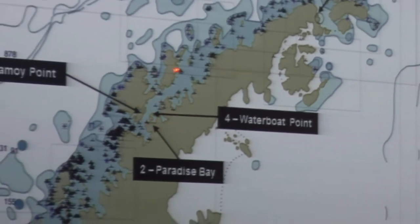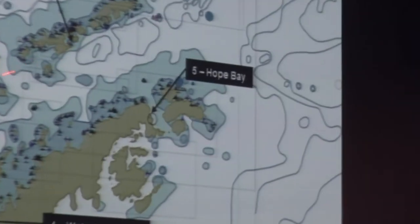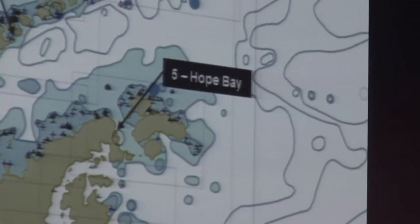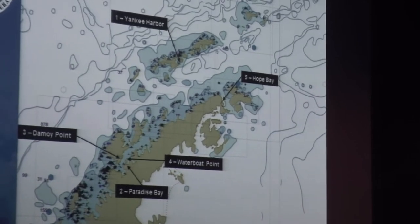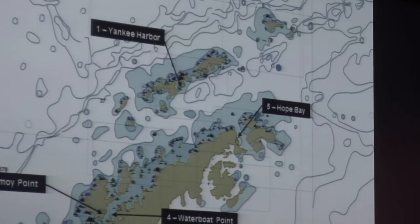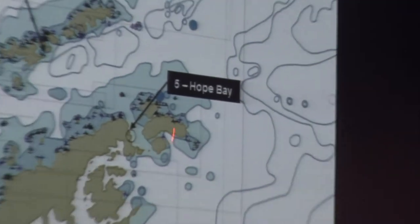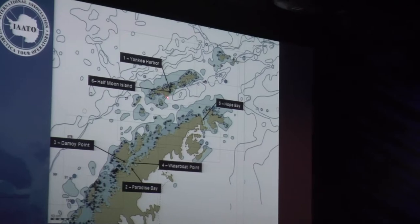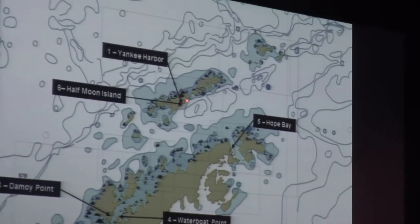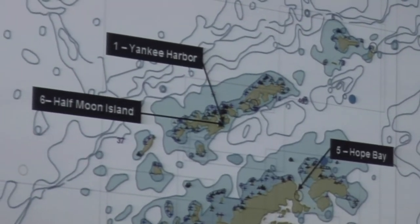Overnight from Paradise Bay, we cruised the whole Gerlache Strait and went into the Bransfield Strait. Early in the morning we arrived at Hope Bay. We were expecting ice along the Bransfield, but it was very clear, so the bridge team steamed the ship as fast as they could. We saw the Adélie penguins and tabular icebergs in the afternoon, then crossed the Antarctic Sound over to Half Moon Island, just across from Yankee Harbor, where we saw the Chinstrap penguins.